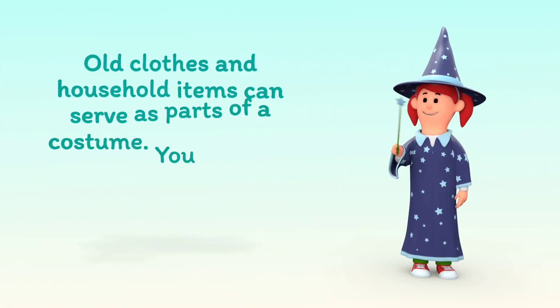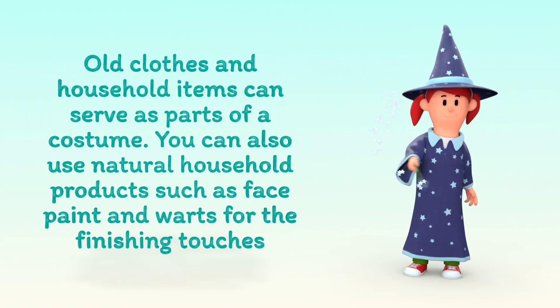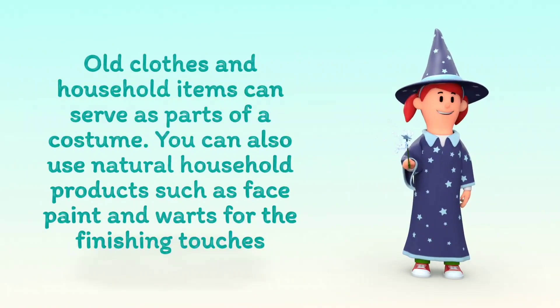Old clothes and household items can serve as parts of a costume. You can also use natural household products such as face paint and warts for the finishing touches.